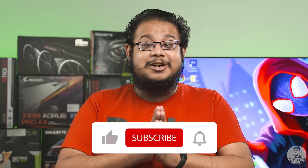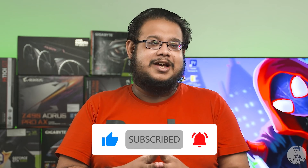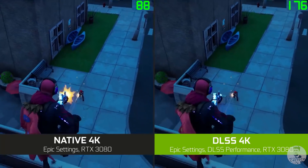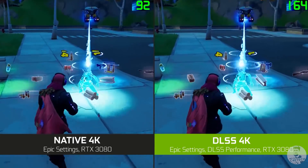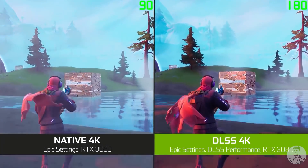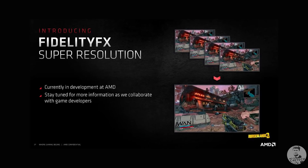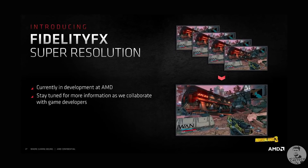We'll talk more about RTX and DLSS in our RTX 3090 video, which is coming soon. Right now, Nvidia holds the advantage when it comes to DLSS, because DLSS 2.0 has been implemented in a lot of gaming titles. AMD does have a counterpart called AMD FidelityFX — we did a detailed dive into it in our Radeon RX 6800 XT video.